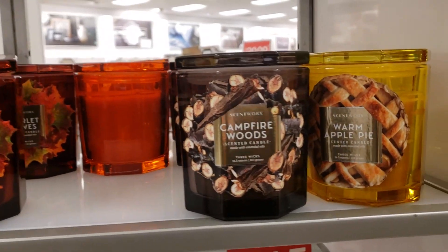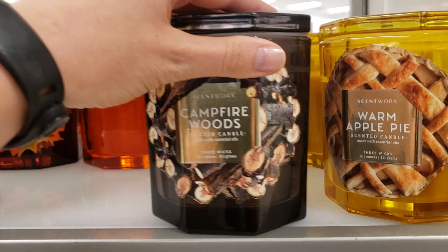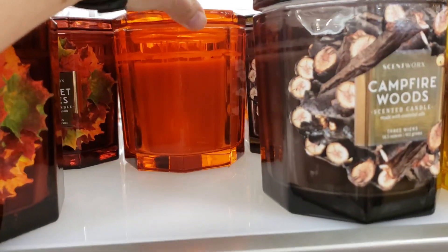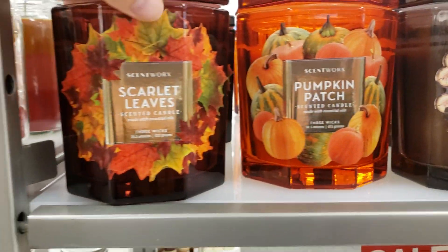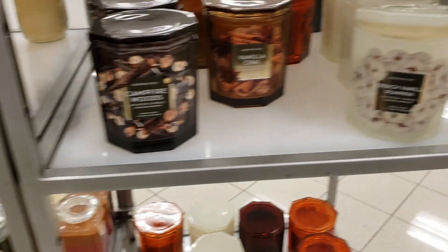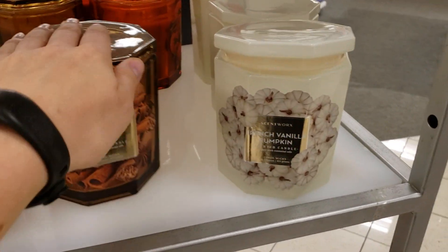Their candles — I love candles, I'm always buying candles. I bought some from Kohl's last year that I really liked. I haven't bought any this year, but if you guys know of any ones at Kohl's that are really good that you recommend, let me know because I love trying new ones.